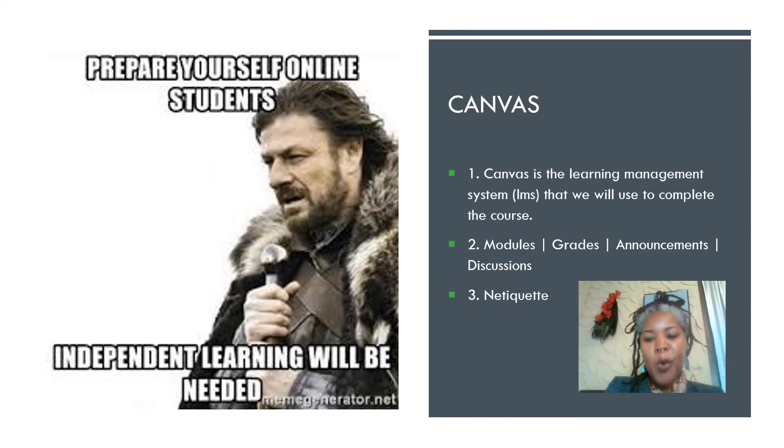There are four sections you really want to stay on top of in our class. The first is the module section. When I teach classes online, I use the module method — in a module, you'll have everything you need for that particular week. In our case, I'm aiming for two-week increments. We only have about six weeks left, which means about three modules to complete. There are also other helpful modules, such as the 'Start Here, Essentials and Extras' module from the beginning of the semester.